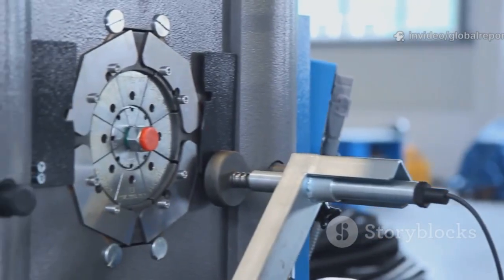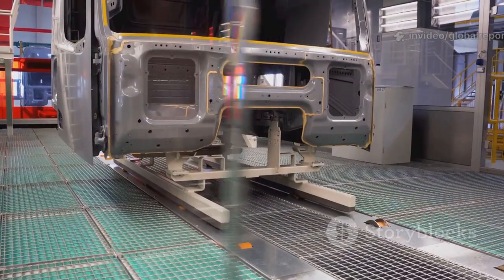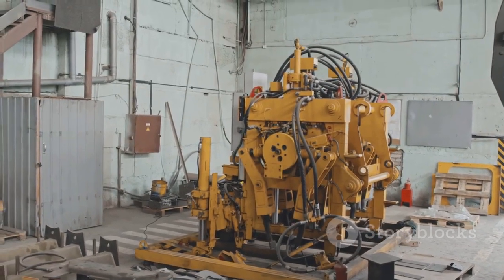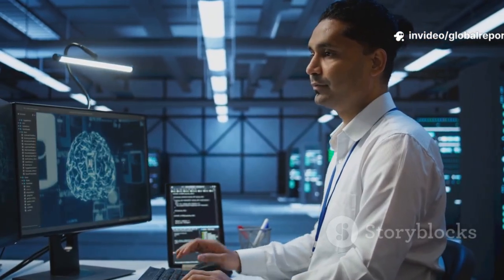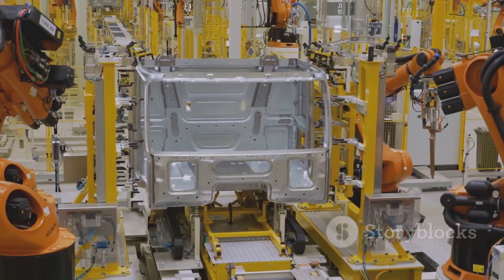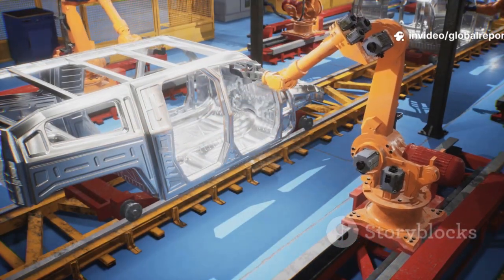Early gigapresses had a clamping force of 6,000 tons — already revolutionary. Then came 9,000-ton presses for the Cybertruck. Now the 50,000-ton press is in a league of its own. It's not just about fewer parts. It's about precision, quality, and consistency. Advanced AI monitors every casting, ensuring each one meets Tesla's high standards. The result? Identical, ultra-strong parts every time. The gigapress is the muscle and the brains of the modern car factory.